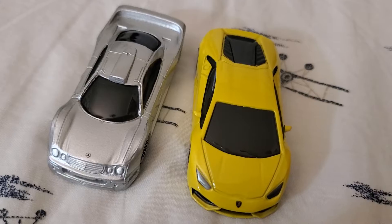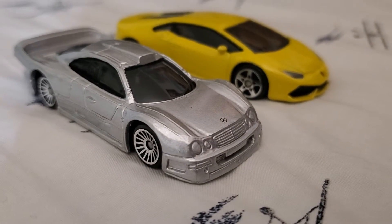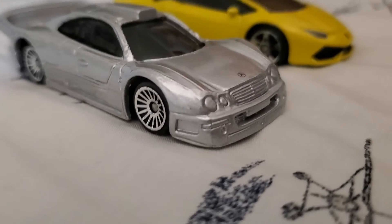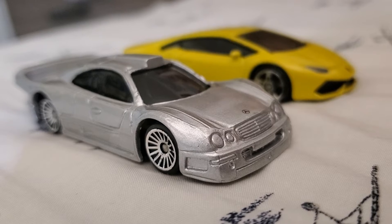Hopefully, as we get along, Maestro can do more reviews like that — more cars, so I can do more reviews. Because I really do like this car. It's a nice casting. It looks really good.